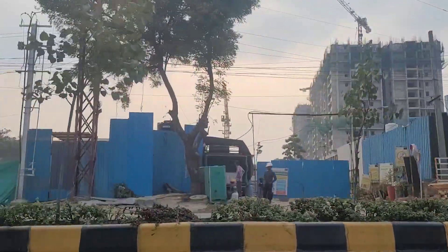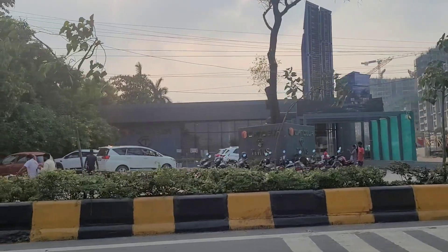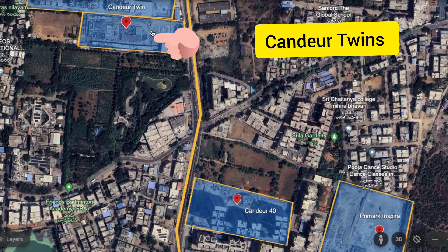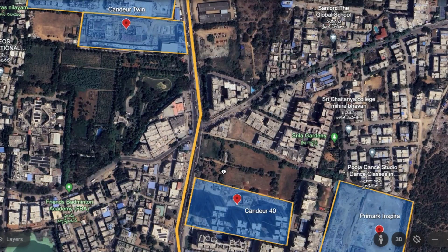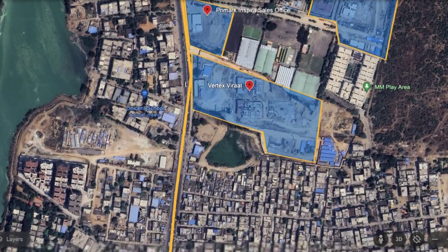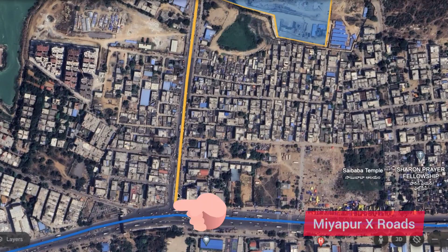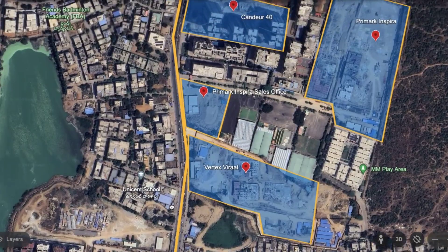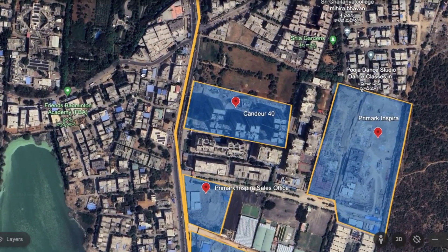Before going into the details, let's go to Google Earth to see where these projects are located. As you can see, this is where you have Kandir Twins and Kandir 40. The yellow line is the Miyapur road, which is a 100-feet road connecting to the Miyapur crossroads. The blue line is the Mumbai Highway, and from there this yellow road takes you towards Miyapur. The first project on this road is Vertex Verat, and you also have other projects like Primark Inspira and Team for Nyla on the same road.